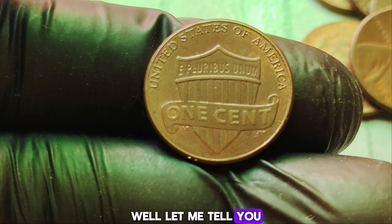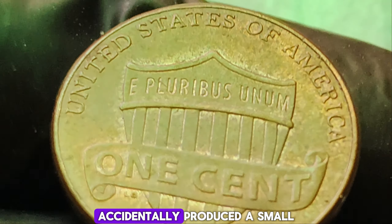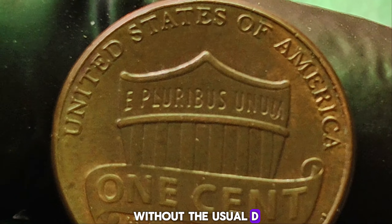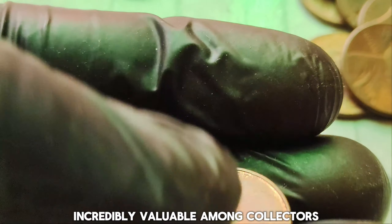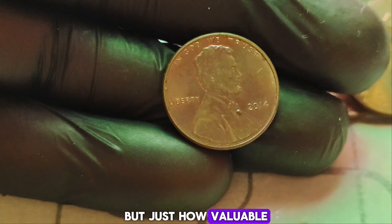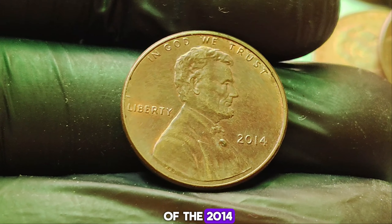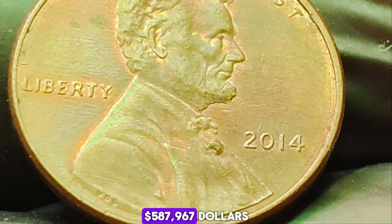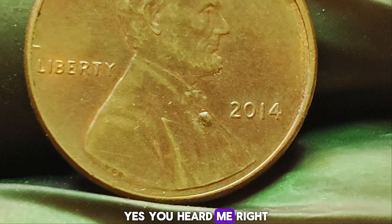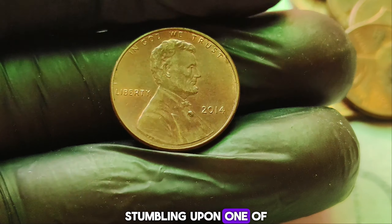But just how valuable are we talking? The current market value of the 2014 no mint mark Lincoln penny is a jaw-dropping $587,967 — nearly $600,000 for a single penny. Can you imagine stumbling upon one of these in your pocket change? It's like hitting the jackpot. Since these pennies are so rare, they can be incredibly difficult to find. Many collectors spend years hunting for them, scouring through countless rolls of pennies in the hopes of striking gold. Keep an eye out for any 2014 Lincoln pennies without a mint mark. They might look just like any other penny at first glance, but upon closer inspection, you'll notice the absence of the mint mark above the ear.